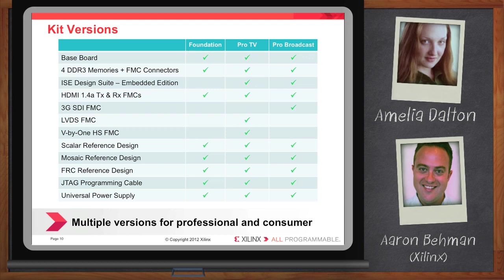There's also a professional TV kit and a professional broadcast kit. The difference is that the pro TV kit comes with everything in the foundation kit, plus an FMC card supporting LVDS and V-by-1. The professional broadcast kit will not include the consumer interface FMCs, but will include an FMC supporting SDI — or 3G SDI, triple rate SDI — a standard used by the broadcast industry.